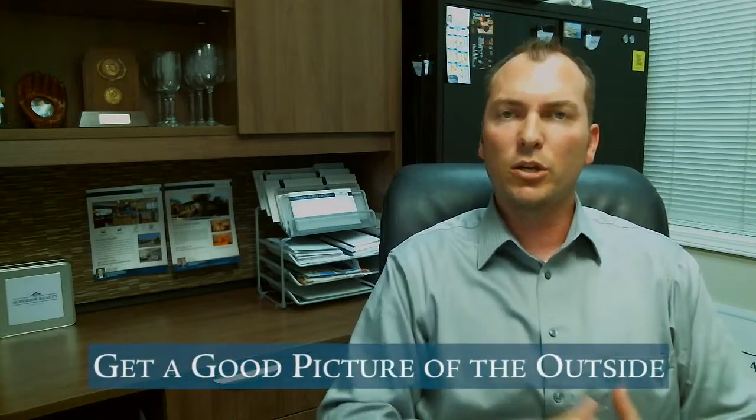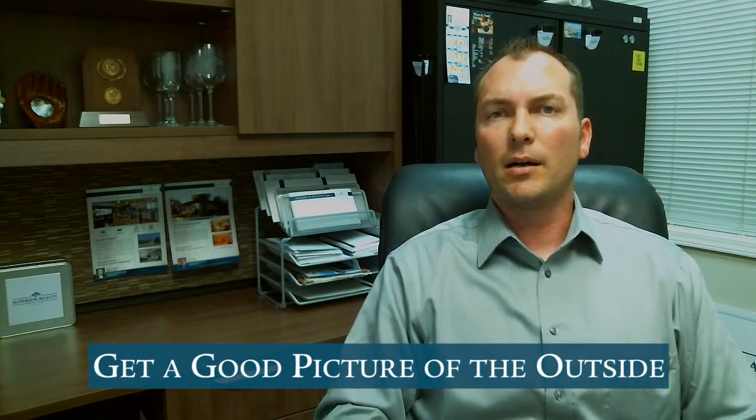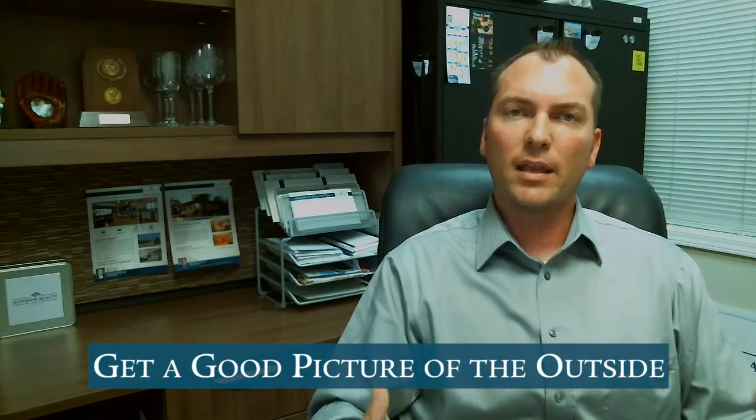Some of the important things to do to prepare for sale: one of the big things is we always need to get a really good picture of the outside. People really look at the exterior, and it's really important to have a good outside photo. So updated landscaping, anything you have out there tied up nice. If you need to paint the door especially, and the trim — those are good things to do.